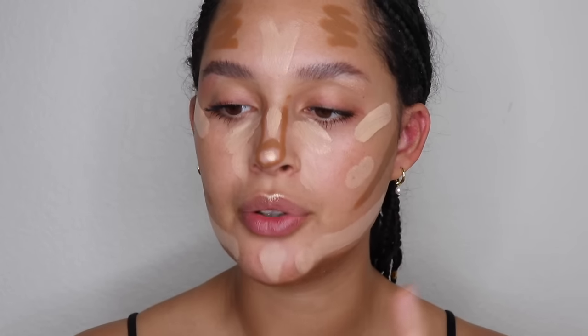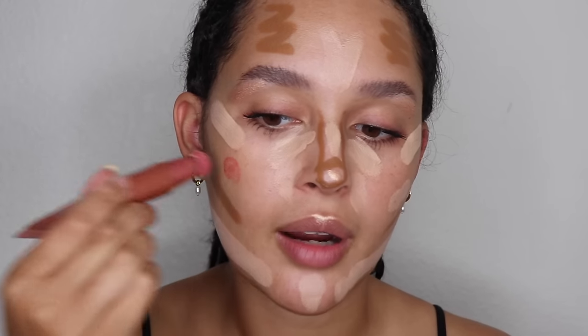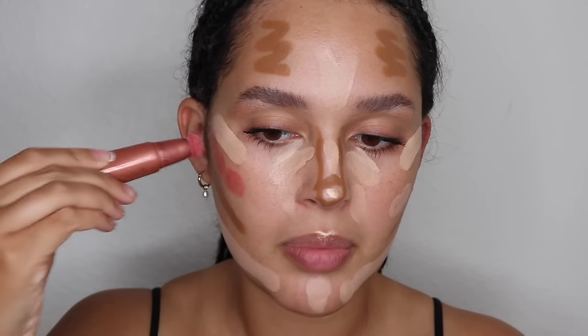Now moving on to blush — we're using the Charlotte Tilbury Beautylight Wand in pink, which I believe is a special edition Disney version. Any of the Charlotte Tilbury beauty wands work just fine — just find a shade that looks right for you. I'm applying it right where I would normally put my blush, and I want it to really pop, so we're being generous.